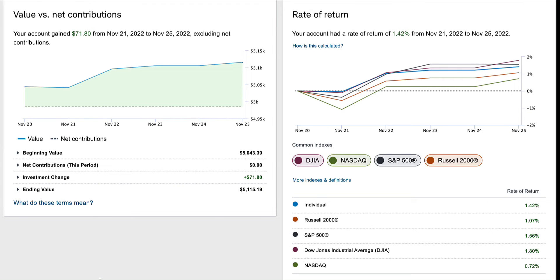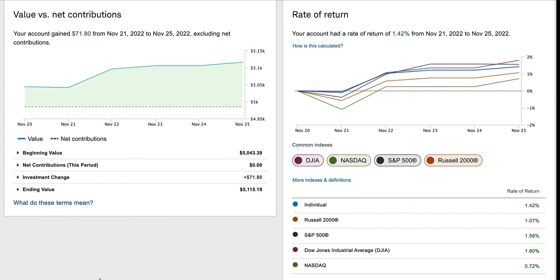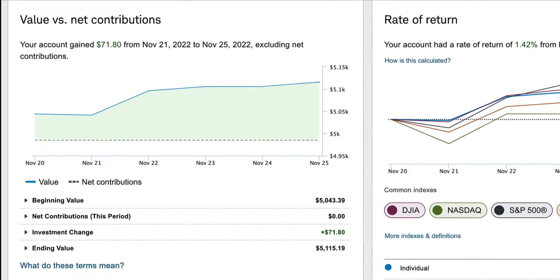In this video, I'd like to give an update concerning my Charles Schwab Stock Portfolio Brokerage Account for the week of November 21st, 2022 through November 25th, 2022. It was a short week in terms of trading due to the Thanksgiving holiday, but it was a profitable week. So let's look into further detail.